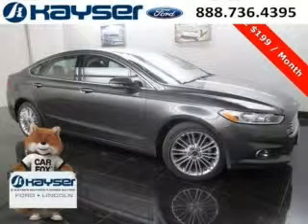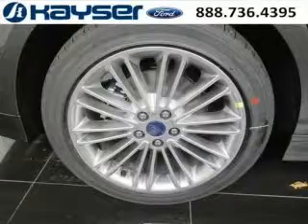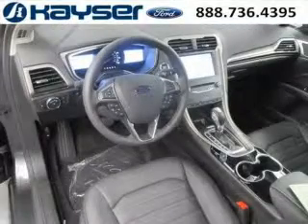Do you want to stretch your purchasing power? Well, take a look at this outstanding 2015 Ford Fusion. This Fusion would look so much better with you behind the wheel instead of sitting on our lot. And with climate control, automatic transmission, it's bound to sell fast.